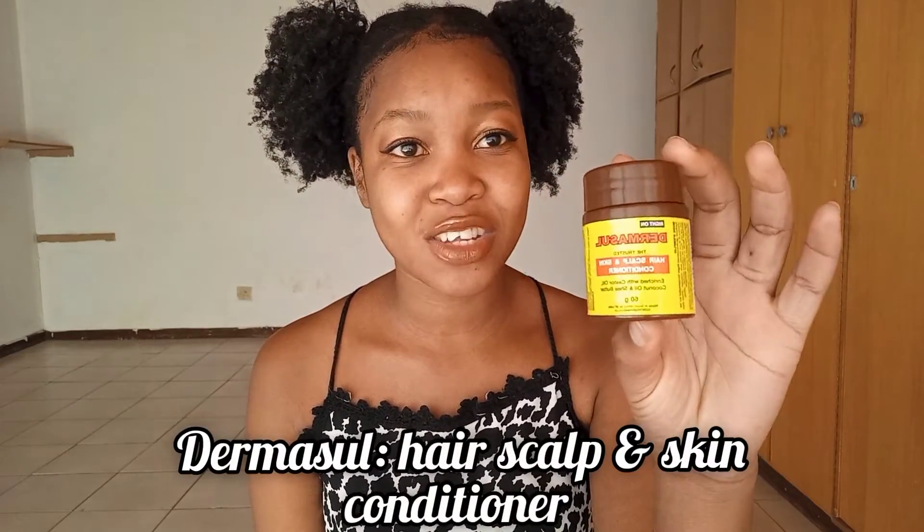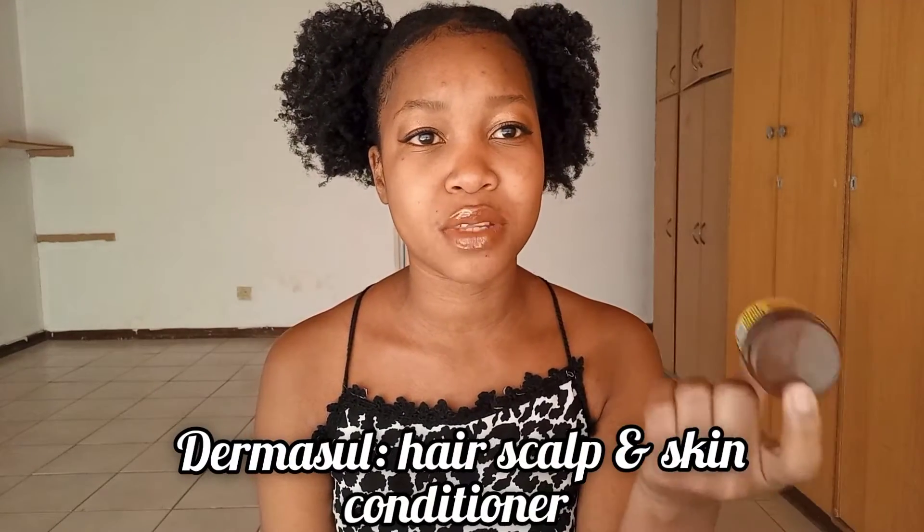Another thing I discovered at the beginning of my hair growth journey I found by luck — I went to PEP to look for something else and someone told me to get this. I thought it just wasn't going to work because I got it for like 15 to 18 rand. It looks like this, it smells like mint, and you can feel it in your scalp when you apply it. It actually has castor oil, coconut oil, and shea butter.